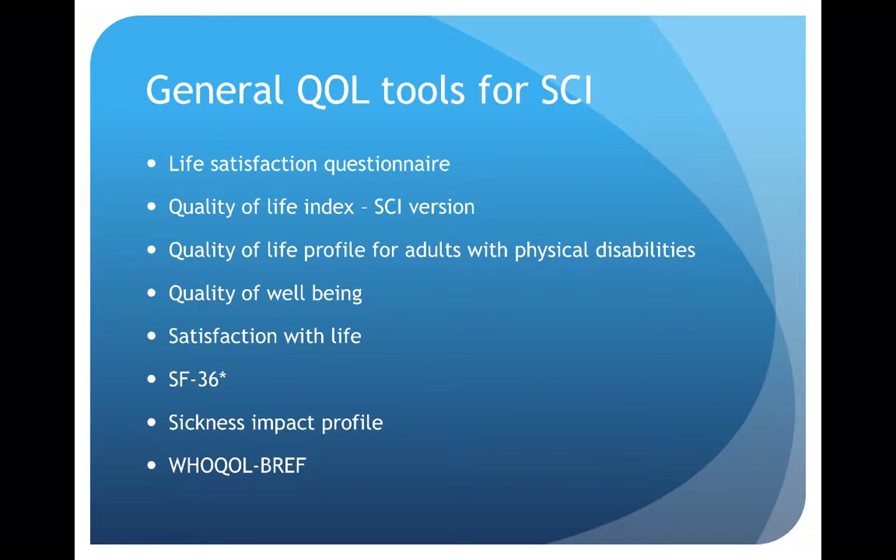There are many general quality of life tools for spinal cord injured patients, including the Life Satisfaction Questionnaire, Quality of Well-Being, Satisfaction with Life, SF36, and the Quality of Life Profile for Adults with Physical Disabilities, all of which have been studied or used in patients with spinal cord injury. However, it's important to look at the actual questions and see if they really apply to spinal cord injured patients appropriately or if they need modification. Ideally, all of these quality of life tools used in a spinal cord injured population would be specifically validated in that population — meaning a formal study would be done to prove that measurement characteristics such as reliability and validity are appropriate in spinal cord injured patients.